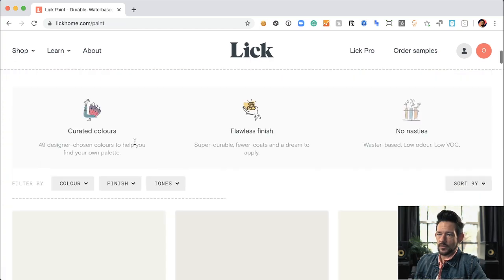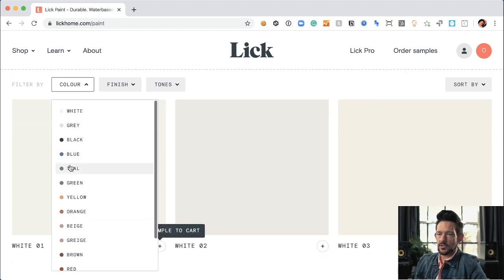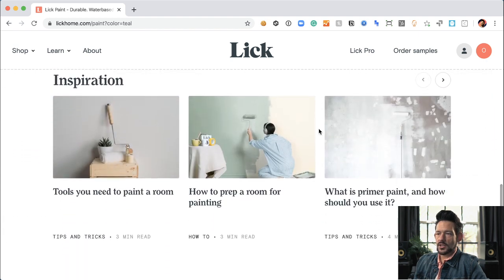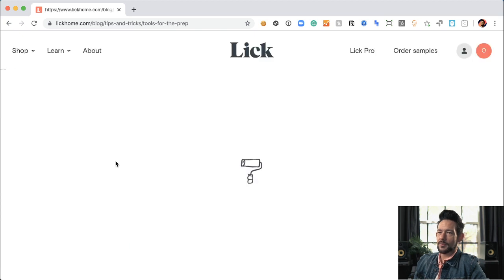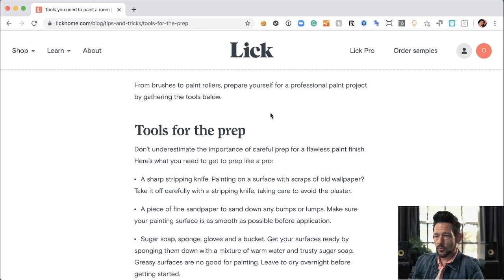In the paint category, let's change colors. They've got a big color palette — let's choose teal, a color my wife loves. I love that they're merchandising their content. The best way to create a highly experiential website is to allow people to find all the research they need right there on the site, and Lick is doing that in spades — giving you more content to read and research while merchandising it well amongst all the products in the category. You can also look at tools for prep.